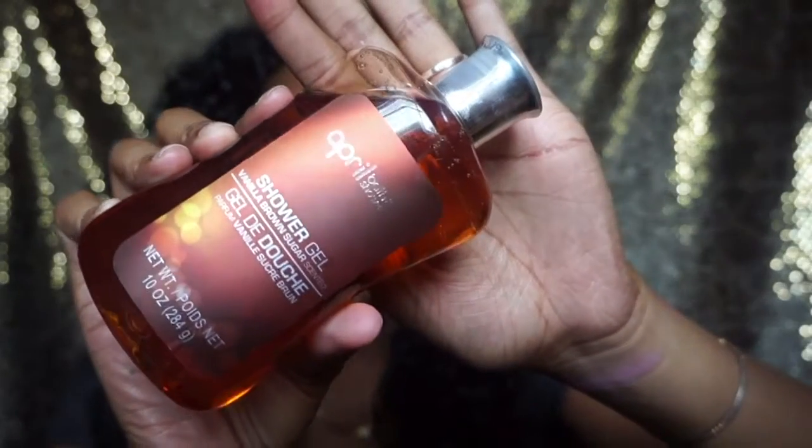Then I got this April Bath and Shower shower gel. I really love good scented shower gels but I don't want to spend too much money on them. This one is in vanilla brown sugar scented. I'm not really sensitive so I was like it may work out. I just got this to try it out and it smells very, very good.